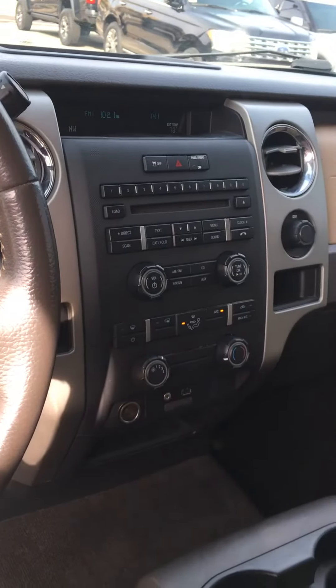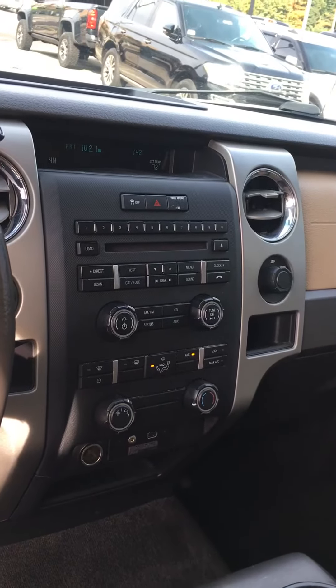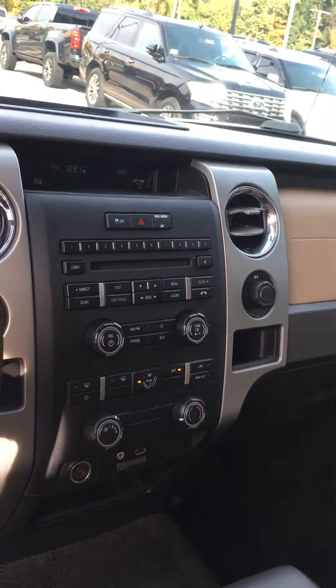This vehicle also has the sync so you can hook up your phone, as well as the ability to have Sirius satellite radio in it.